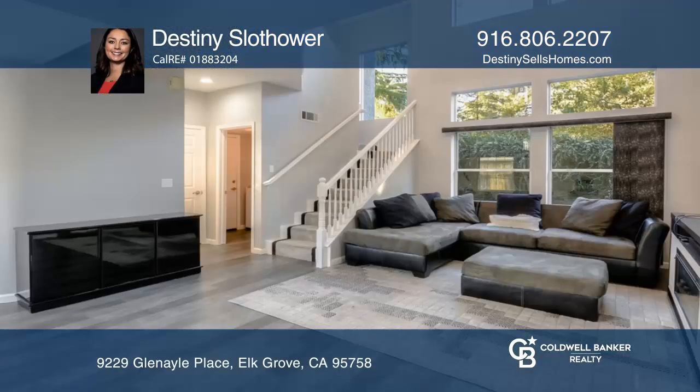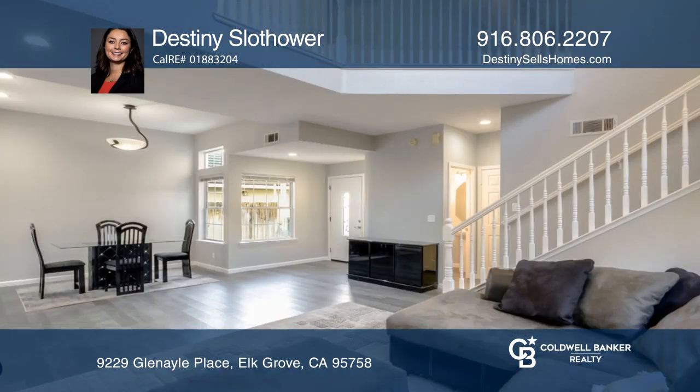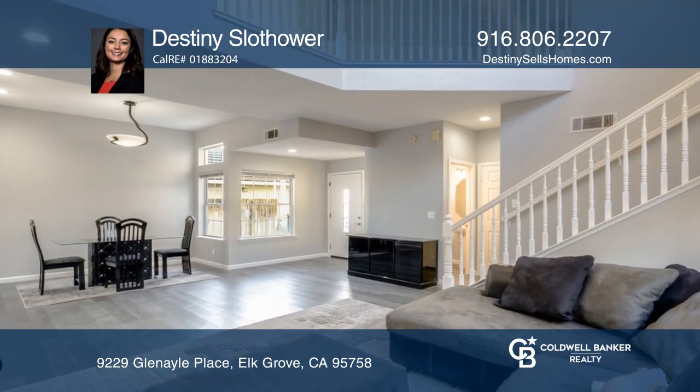Sitting at the end of a cul-de-sac, this home has all that you're looking for, featuring four bedrooms, two and a half baths with a loft, plus a sparkling pool and spa.